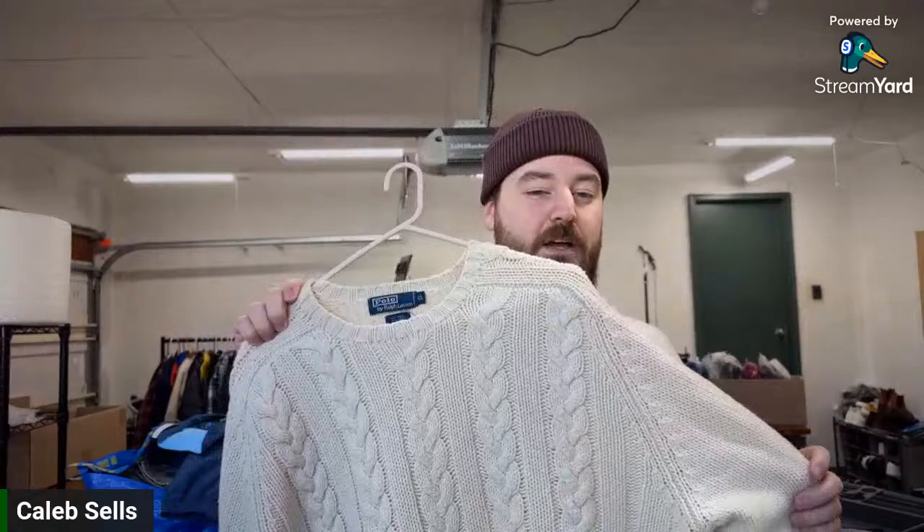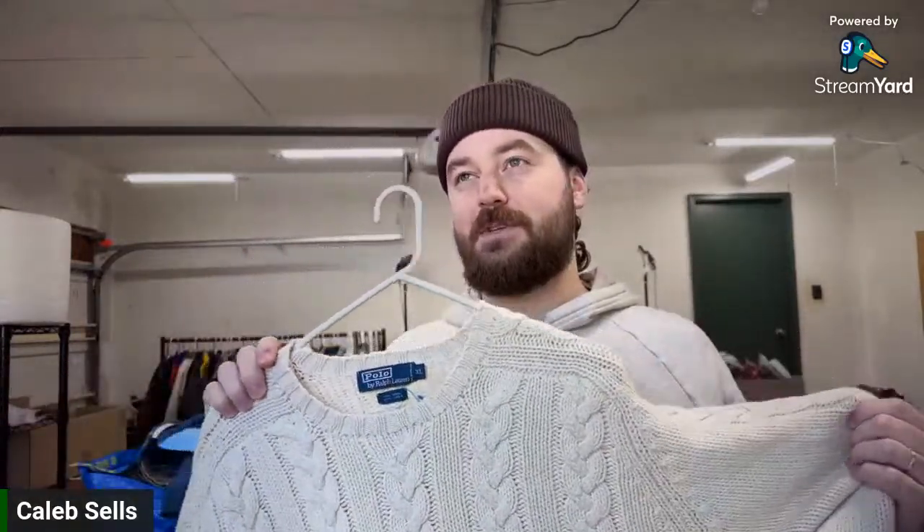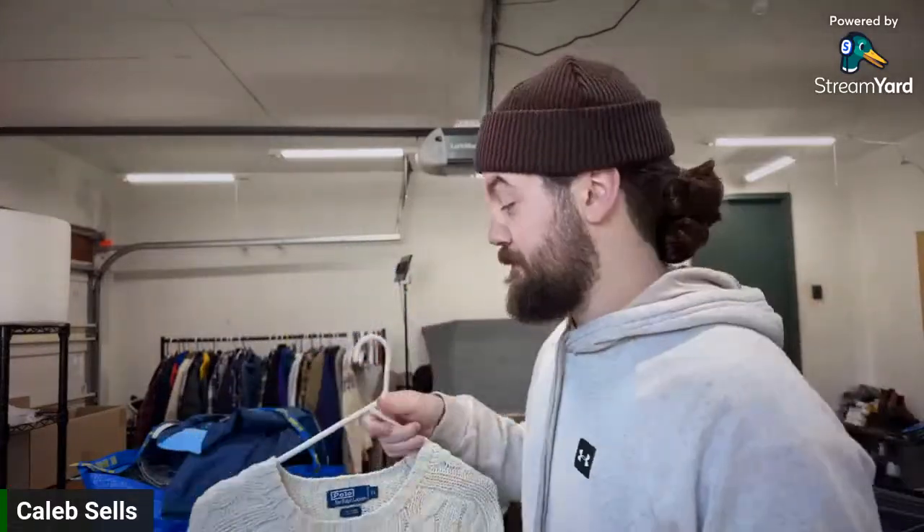I listed this for $75 or $80. Comps are kind of all over the place because some people don't put the right keywords in their listings. Some were lower, and obviously some vintage Polo items are just crazy expensive. I'm not an expert in Polo so I don't know what makes those super valuable, but to me this looked like a $50–$100 sweater, so I listed at $75–80 and I'd take $50 for it.